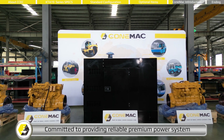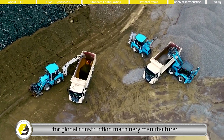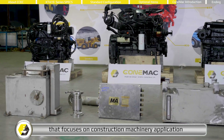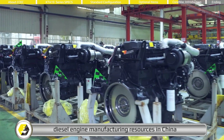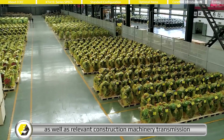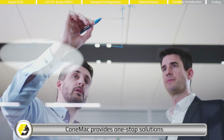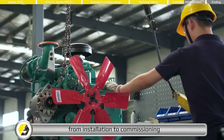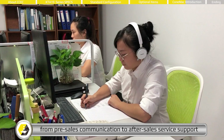Committed to providing reliable premium power systems for global construction machinery manufacturers, CONEMAC is a sub-brand of the EMAC group that focuses on construction machinery applications, based on dozens of world-class renowned diesel engine manufacturing resources in China. CONEMAC provides one-stop solutions from pre-design to component supply, from installation to commissioning, and from pre-sales communication to after-sales service support.